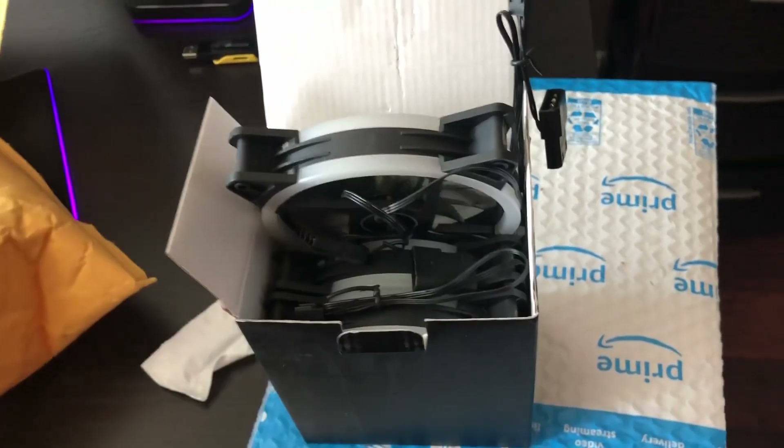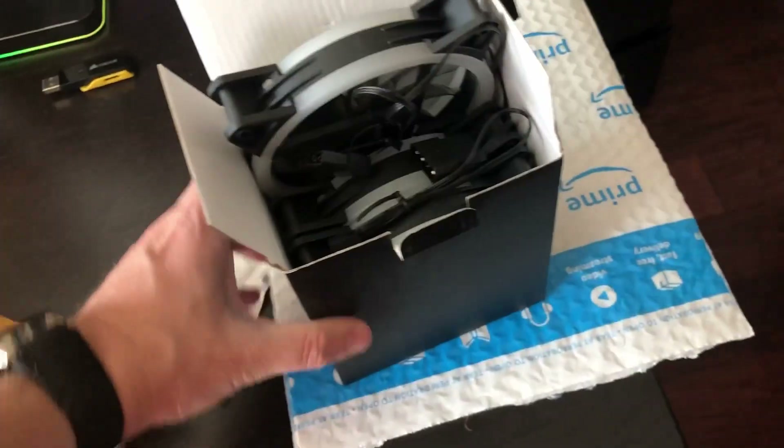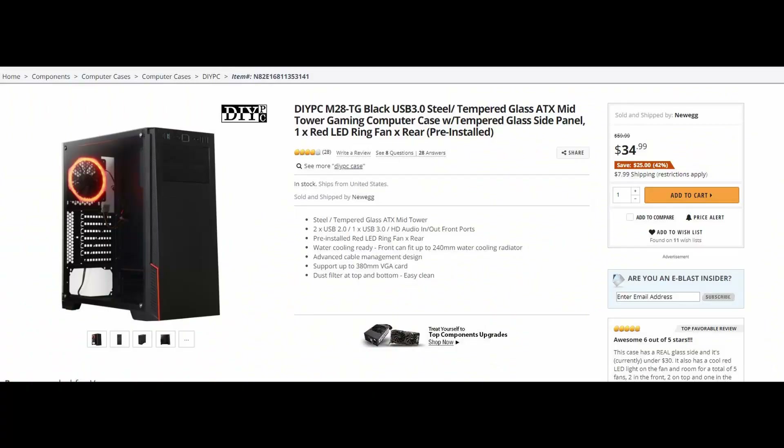I've also ordered a case. I was scouring locally but couldn't find one that was decent — people were either selling them way too expensive or they were really beat up. I found a pretty cheap case on the way from DIYPC, and it should look good with the build. We'll have this build pretty much all together in short order.